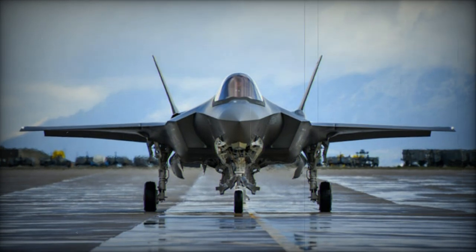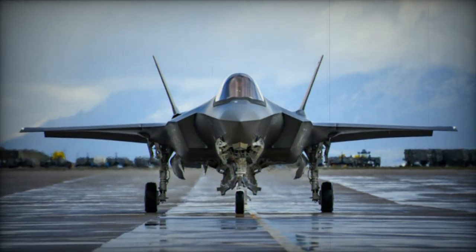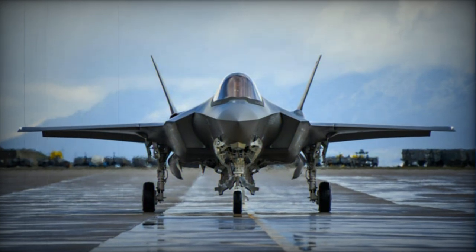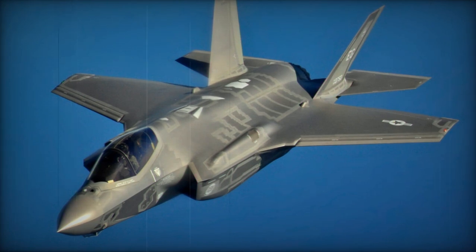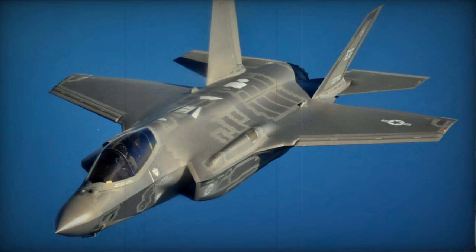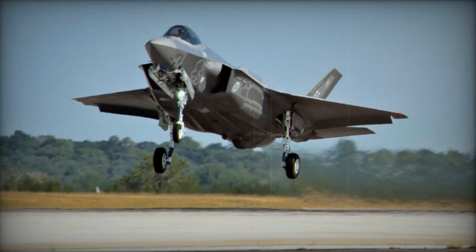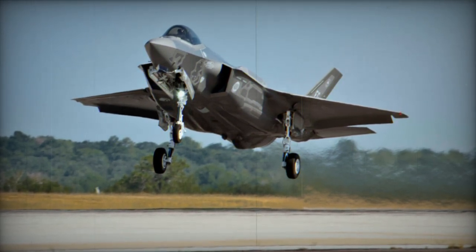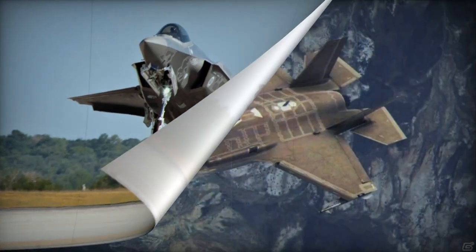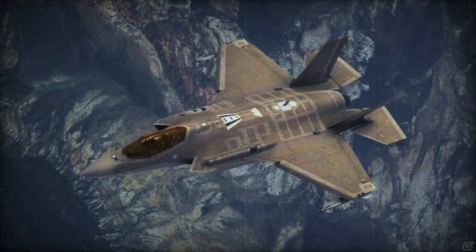The Lightning II is capable of cruising at supersonic speeds. The F-35 multi-role fighter can perform air defense missions, close air support, and tactical bombing. It can carry up to two air-to-air missiles or two air-to-ground weapons in its internal weapon bay. The F-35 is compatible with AIM-120 AMRAAM, AIM-132 ASRAAM, JDAM, JSOW, Brimstone, WCMD, MBDA Meteor, and some other missiles.